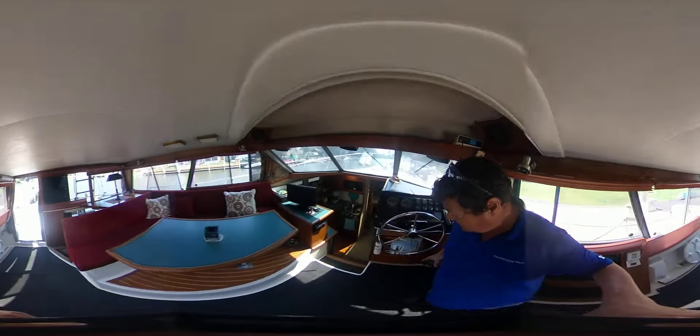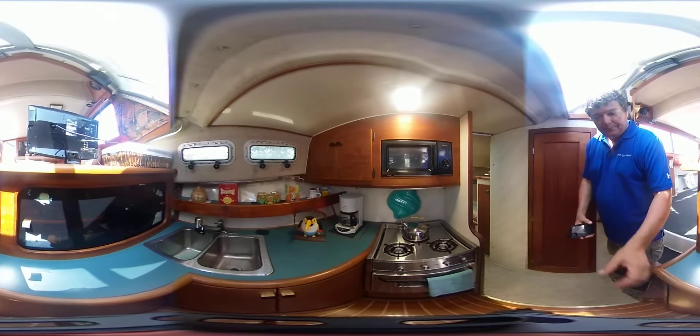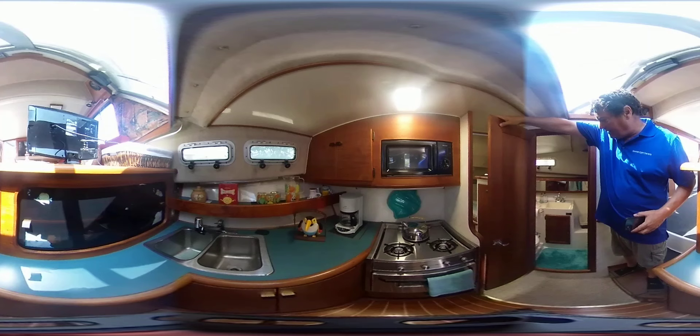It's a galley-down design — two steps down to the galley, and it is also very well-equipped with deep double sinks and quick access to the head area.